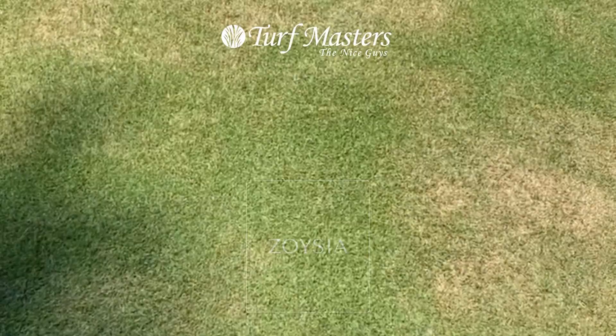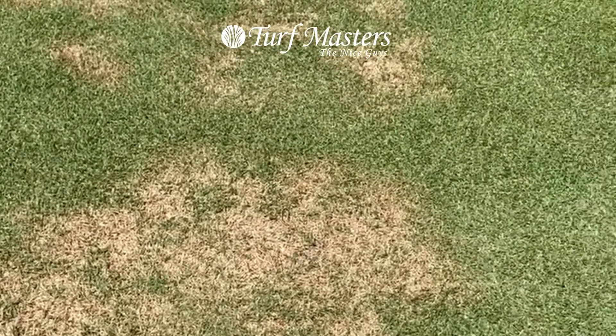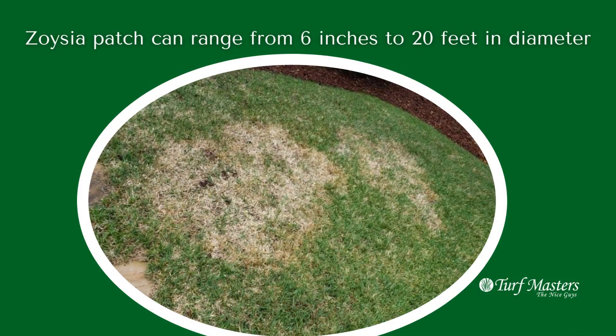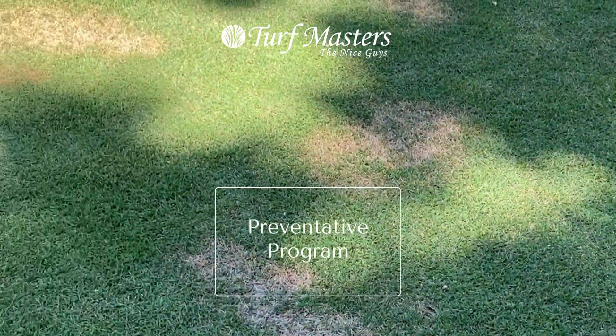Here's a nicely maintained zoysia lawn with little brownish, irregular, circular spots in it — zoysia patch. We recommend a preventative program to control this.